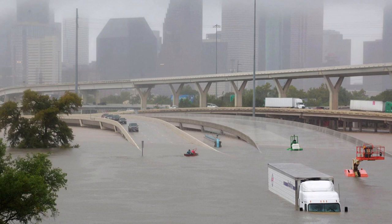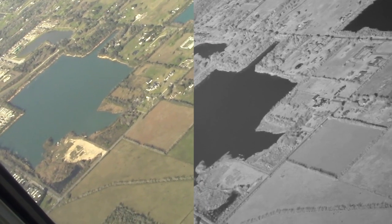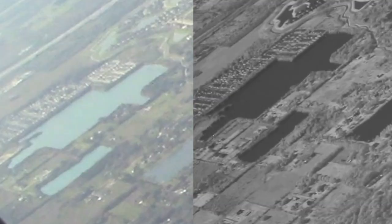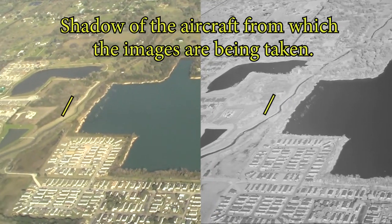Flooding is a major concern in Houston, a problem increased as climates are changing worldwide. Here we can view the same lake from different angles — most interestingly, at different angles relative to the incoming incident sunlight and its reflection off of the water surface.